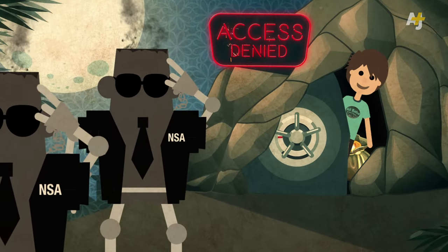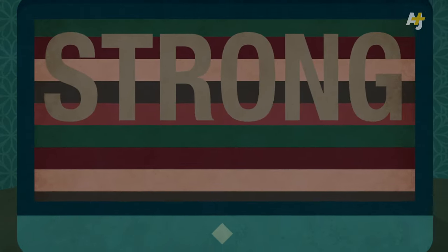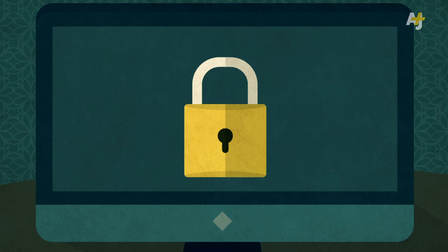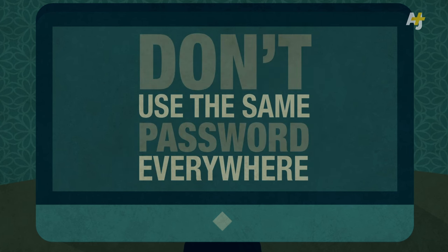But remember to keep your strong password secret. You can use Diceware passwords to create something strong and memorable. Use them to lock your computer or for your password manager. But don't use the same password everywhere.